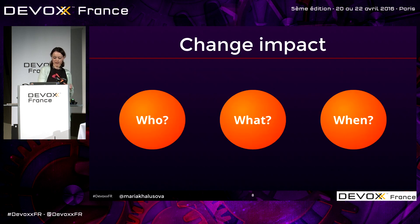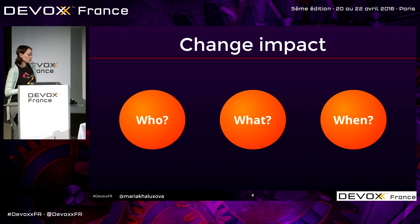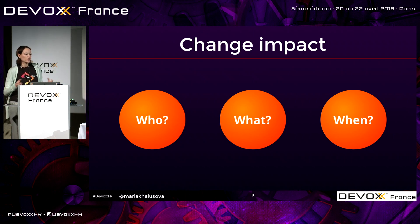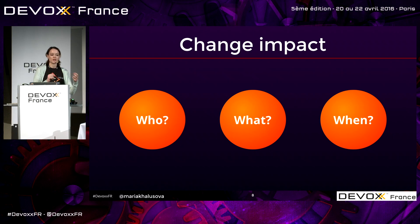The next thing is change impact. You need to think about who's going to review changes and who's going to participate in code review. If you're a startup with five team members, that's pretty easy — everybody. If it's a bigger organization, it might be more complicated, and you might want to start with a team or two, try it on, adjust the process, and find the right tool.